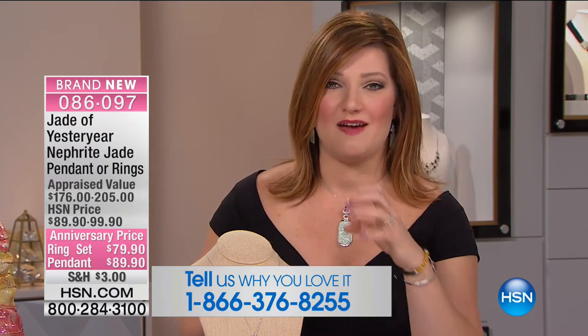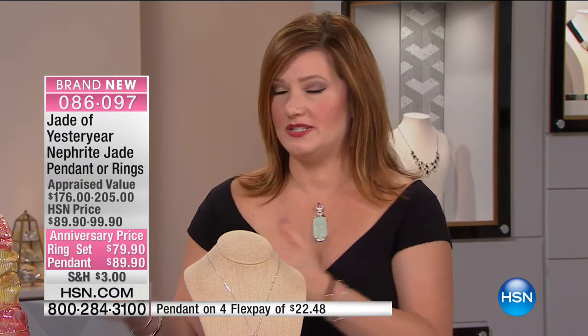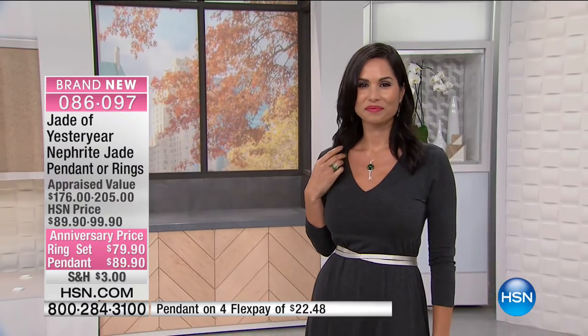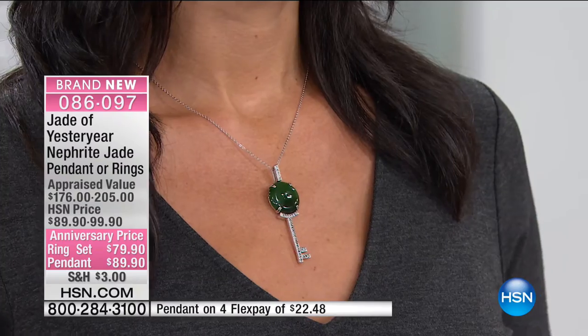We're moving into the nephrite. When you think of jadeite and nephrite — just Google the differences between the two. This is something that is difficult, expensive, rare, valuable, intrinsic, and just that beautiful, rich, lush green color.